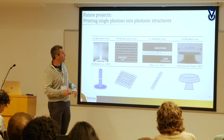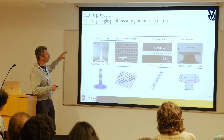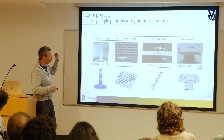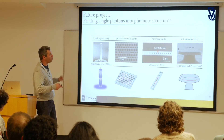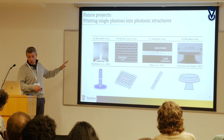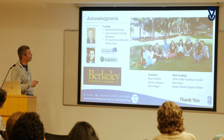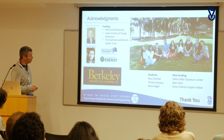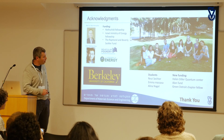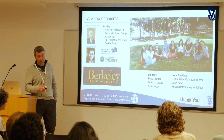In the context of single photon emitters, if we want to enhance them using photonic cavities or photonic structures, with this technique we can position our quantum emitter wherever we want in space and test different configurations to maximize single photon flux. I'd like to thank everyone I worked with in Berkeley, the Rothschild fellowship, the Israel Ministry of Energy, the DOE, and the students at the Technion — Reut, Emma, and Alina — working on these projects, as well as new funding from the quantum center, the loan fund, and the Grinder-Trott chapter fellowship.